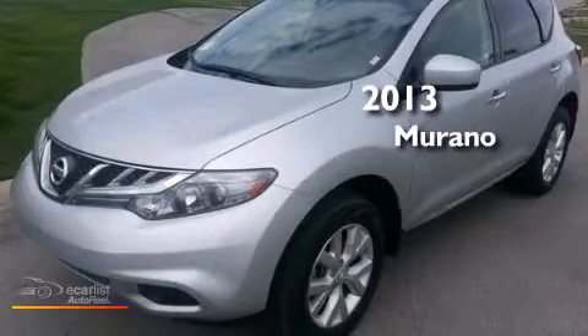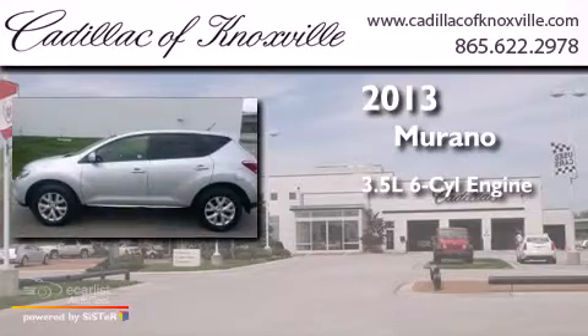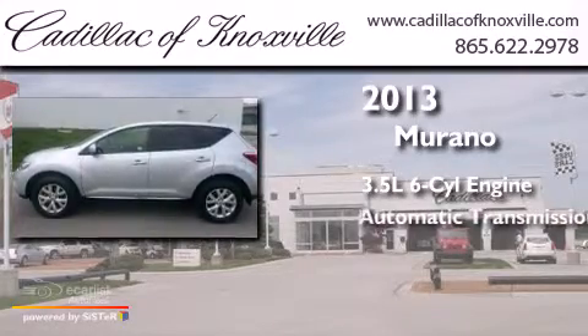This is a 2013 Nissan Murano. It has a 3.5-liter six-cylinder engine and an automatic transmission.